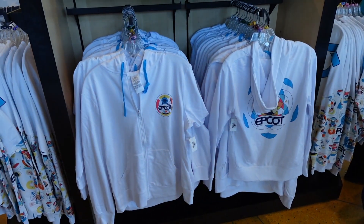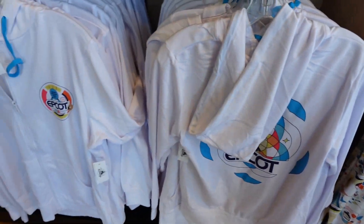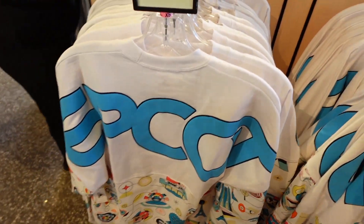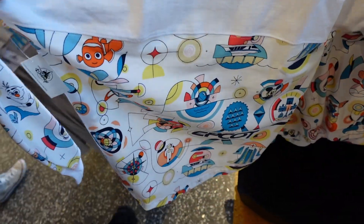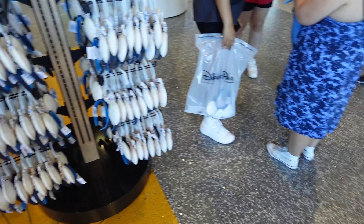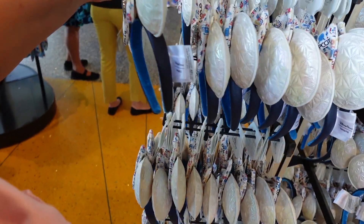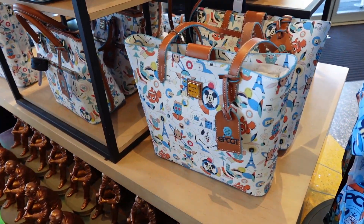The new EPCOT merch has arrived! This is pretty exciting because I wasn't expecting this merchandise to be here today. I love this new EPCOT Reimagined collection — so much of it is so cute. The spirit jersey is really cute. It kind of reminds me of that Play Disney set they had. This is so cute — super cute.